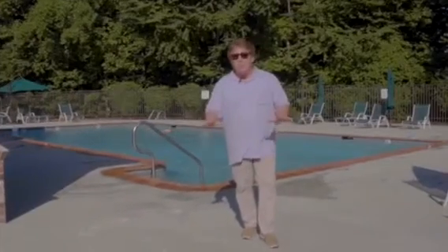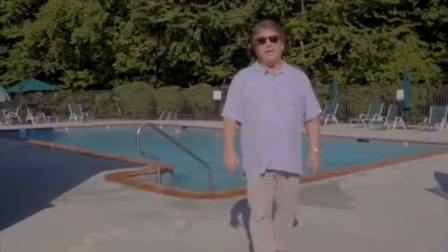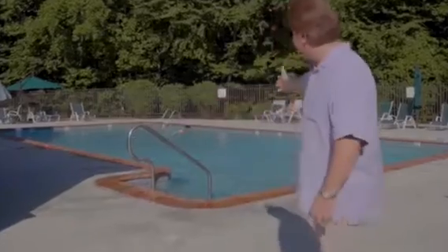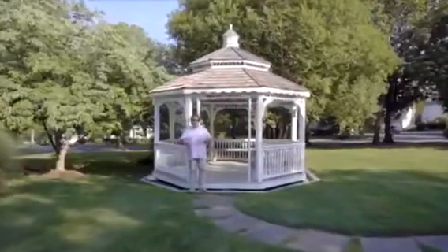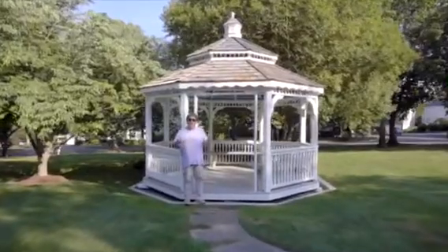Here at Greenfield Hunt, we have a community pool and it's wonderful especially on days like today. And also here at Greenfield Hunt, we have a private gazebo here in the green.